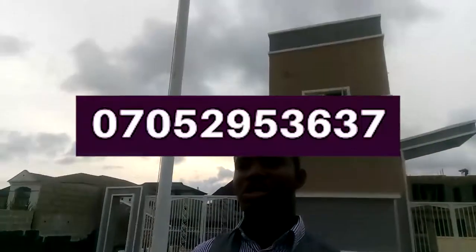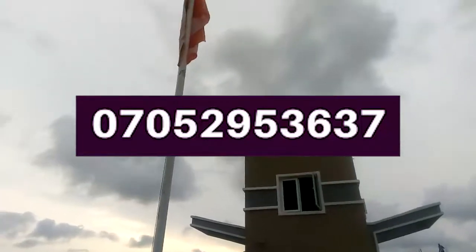Now, imagine the feeling you will get three years from now, knowing that you own a plot of land in a prestigious estate like Walton Gate, and your land is now worth three times the price you paid for it. One thing I know for sure is that you are going to love it at Walton Gate. Why not call us now to ask questions and for further inquiries? Thank you.